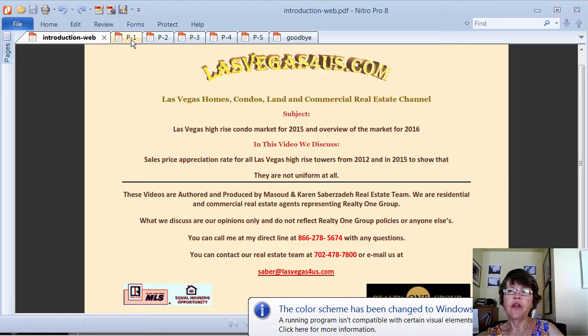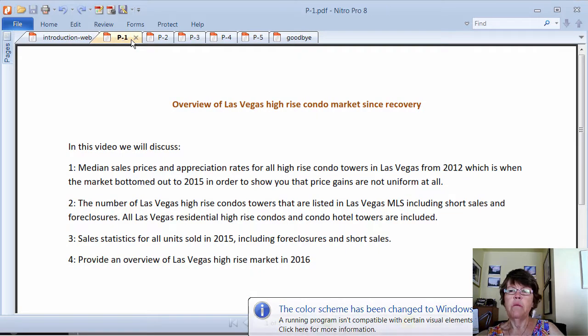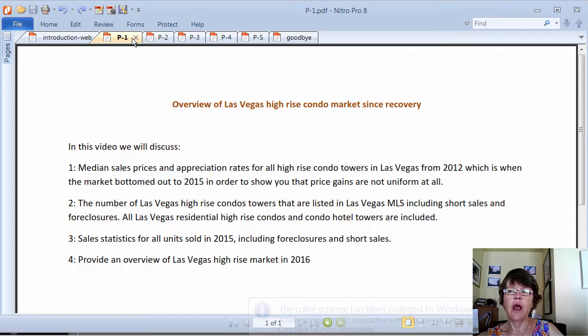Overview of Las Vegas High-Rise Condo Market 2016. In this video we will discuss median sales prices and appreciation rates for all high-rise condo towers in Las Vegas from 2012, which is when the market bottomed out, to 2015, in order to show you that price gains are not uniform at all. The numbers of Las Vegas high-rise condo towers listed in the Las Vegas MLS include short sales and foreclosures.